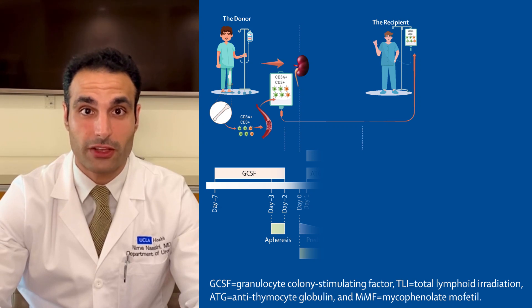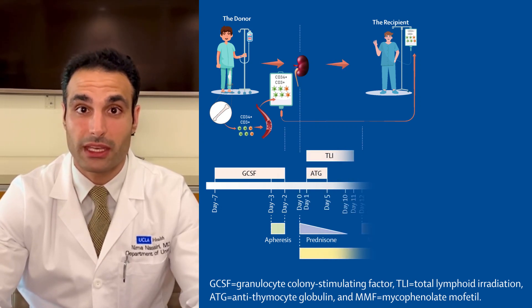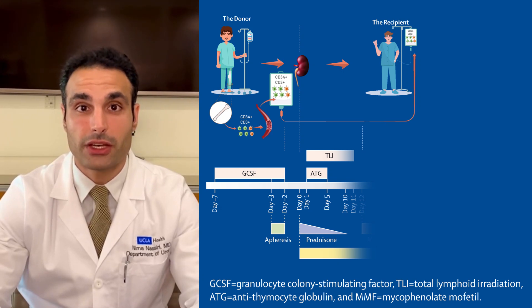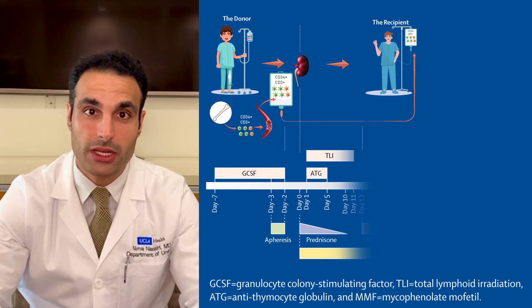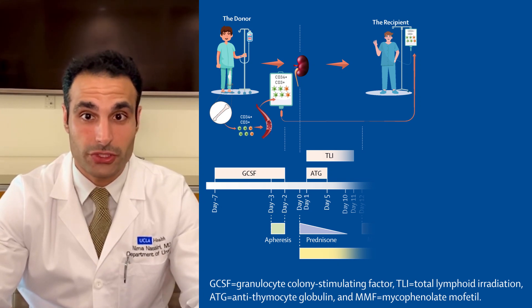Kidney donation and transplantation then takes place in usual fashion, after which the recipient of the kidney transplant undergoes a conditioning regimen of total lymphoid irradiation and rabbit antithymocyte globulin. This is followed by stem cell infusion.